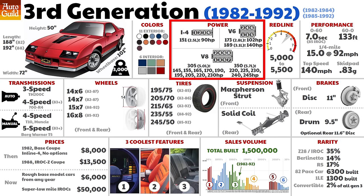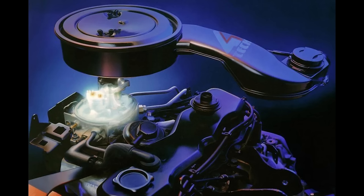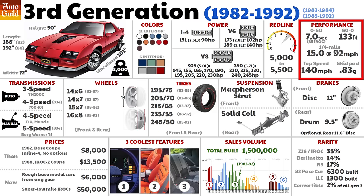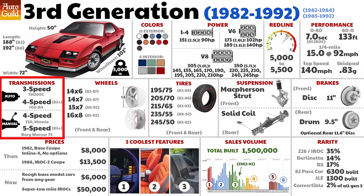At launch, the Camaro's base engine was a 2.5-liter Iron Duke 4-cylinder with 90 horsepower — this engine was also installed in mail trucks. The top engine was a fuel-injected 5.0-liter V8 making 165 horsepower. 0-60 time was almost 10 seconds; the 4-cylinder was almost 20 seconds 0-60. But by the end of 1992, 0-60 times were in the low sixes, and Camaros were pulling 0.9g on the skid pad. In 1983, a new BorgWarner T5 5-speed manual transmission became standard, replacing the 4-speed unit.